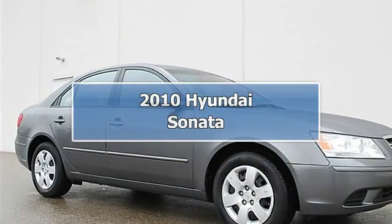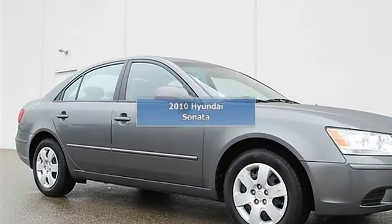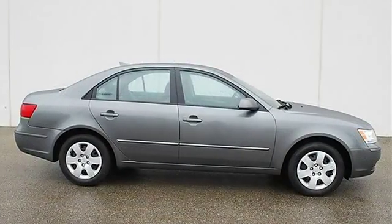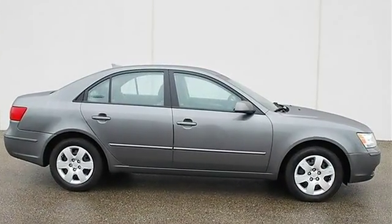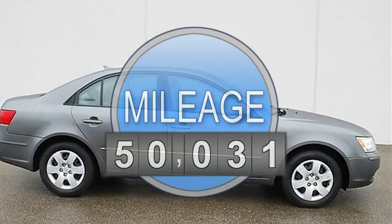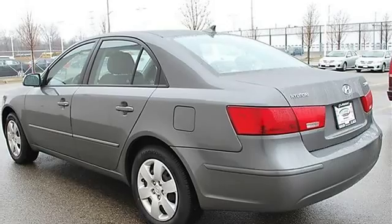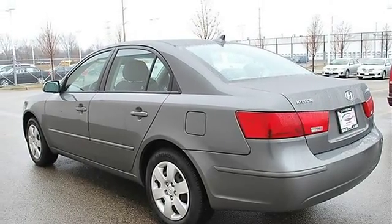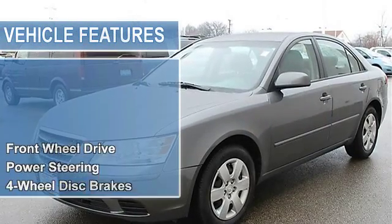2010 Hyundai Sonata, four-door car. This vehicle features the following equipment: automatic I4 2.4L, front-wheel drive, power steering, four-wheel disc brakes, four-wheel anti-lock brake system, brake assist, wheel covers, steel wheels.